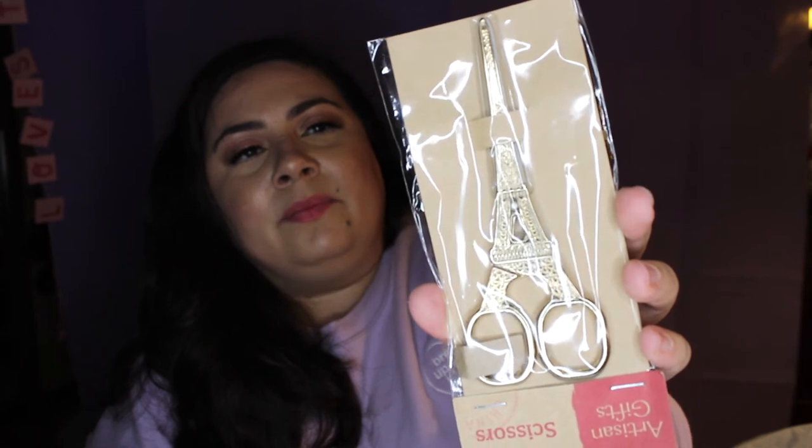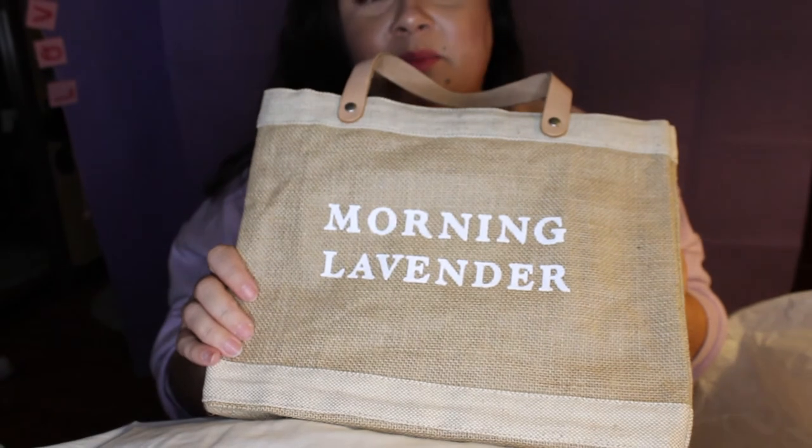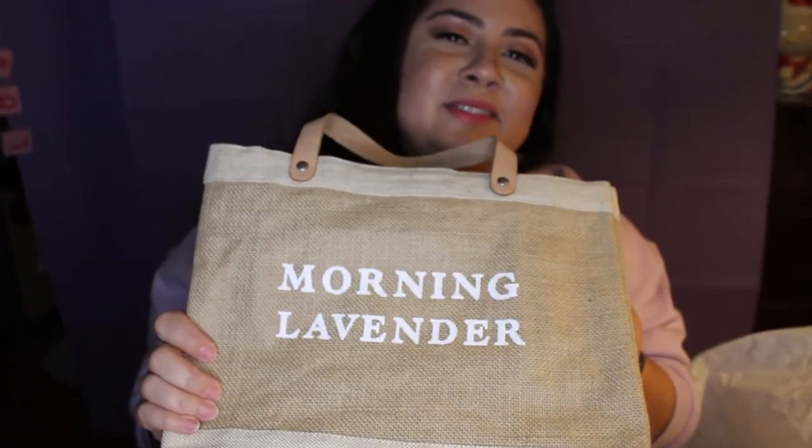Last but not least, these are not from Morning Lavender, but I thought they were so cute and I picked them up the same day so I thought I'd share them. They're these adorable little Paris Eiffel Tower themed scissors. They're gold-toned and metal, and they were $7.99 at World Market. My desk is kind of Parisian themed, so I thought this would be a perfect addition to my work area. These are all the cute little items I picked up — super excited about all of them. I've been waiting to use everything; I even forgot I picked up some of this stuff.